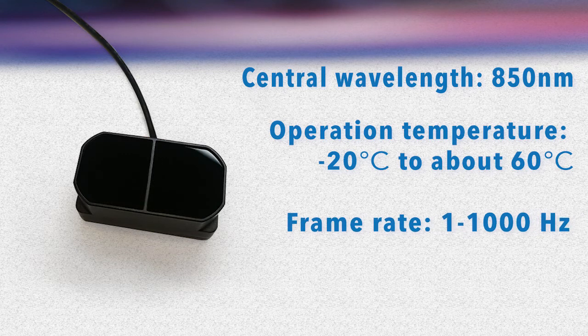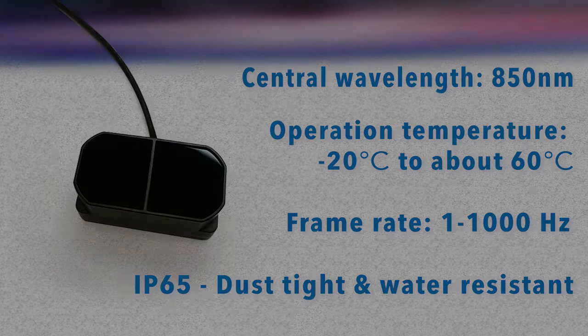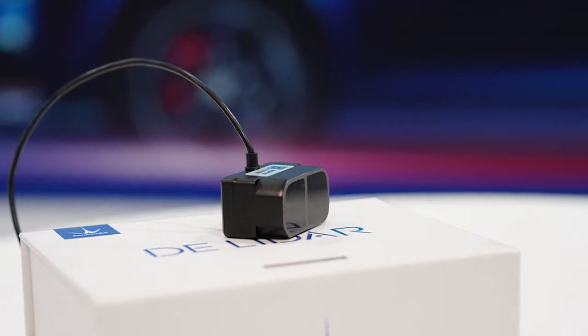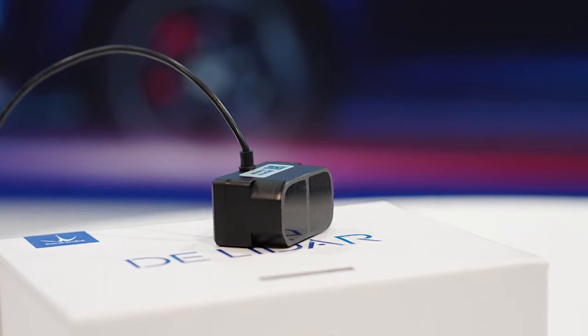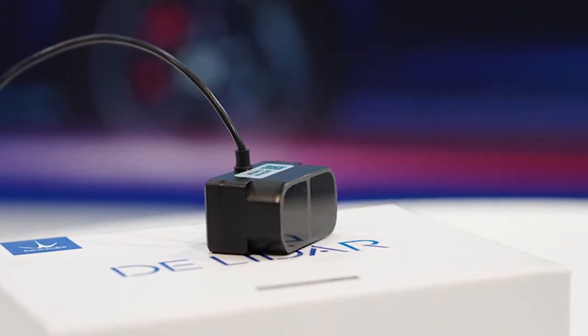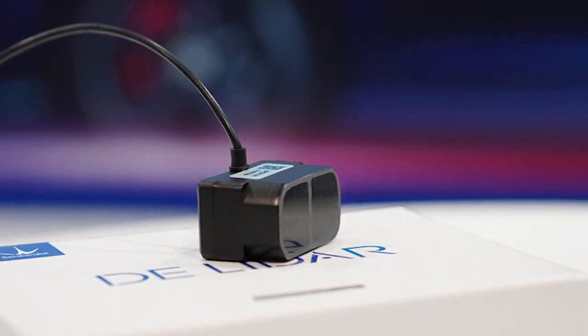Frame rate is adjustable from 1 to 1000 Hertz. IP65 rated enclosure design makes it dust-tight and water-resistant, and it's all packed in an incredibly small package. Size of 35 x 18.5 x 21 millimeters. A pair of threaded mounting holes on the back can help for installation.